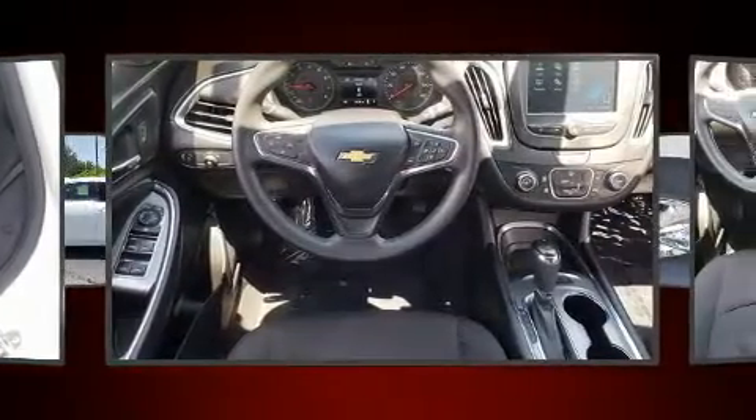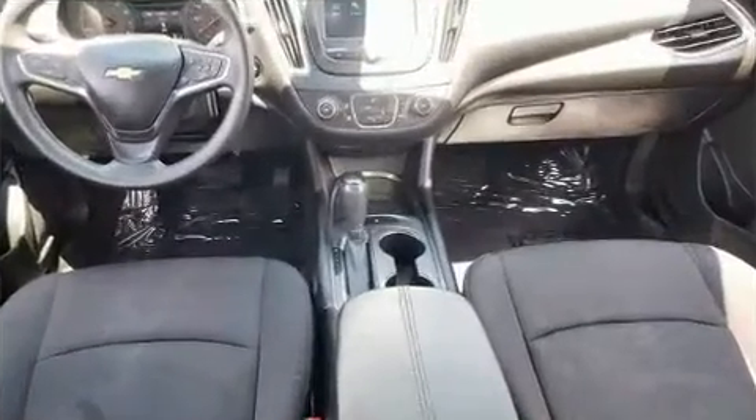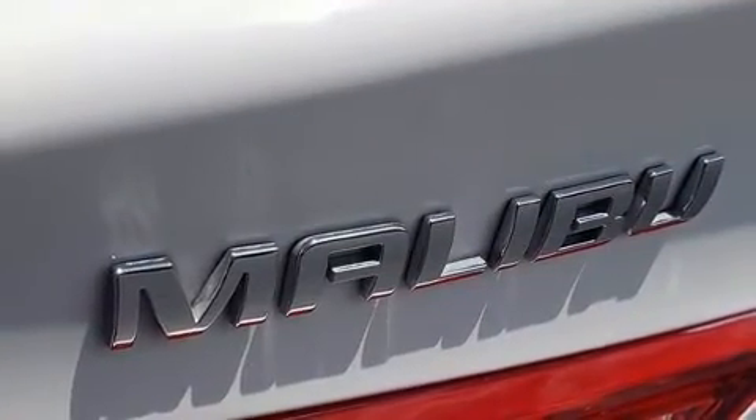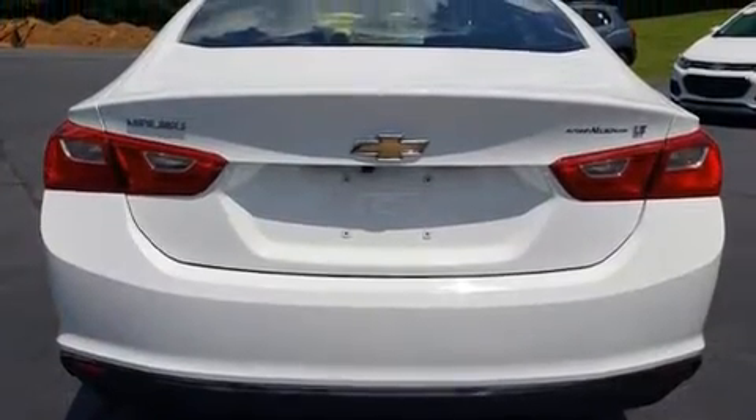A turbocharger further enhances performance while also preserving fuel economy. It's equipped with tons of terrific amenities, but it won't break your budget, such as remote keyless entry, delay off headlights, front and rear reading lights, an outside temperature display, and a split-folding rear seat.